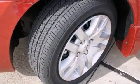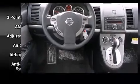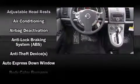A wealth of standard features mean that you no longer have to sacrifice, such as remote keyless entry, one-touch window functionality, a trip computer, and air conditioning.